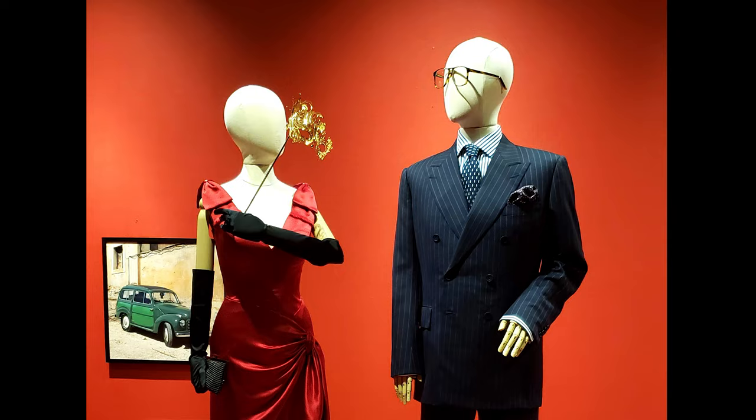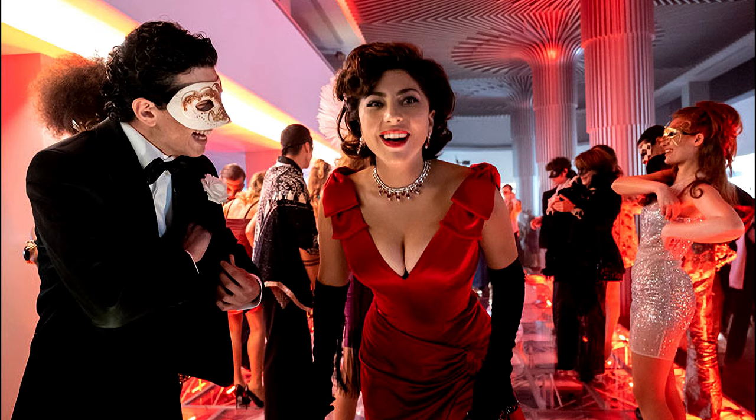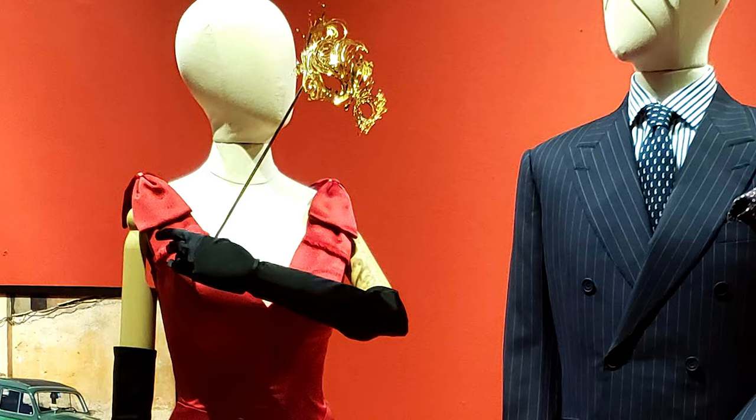I want to stop at this gorgeous red dress. Most of the detail is in the neckline, and they've chosen to hide it with a black gloved hand holding a mask. Here's a photo of the dress from the movie — the bows on the shoulder and that plunging neckline are everything. For me, this is an unfortunate presentation decision that really doesn't show how beautiful this dress is.